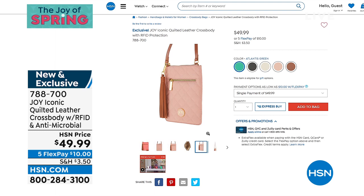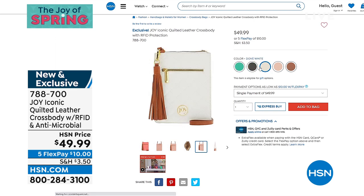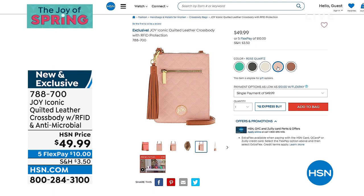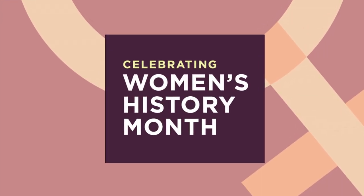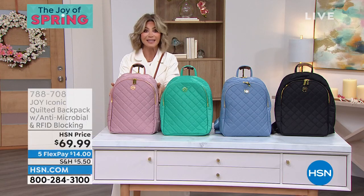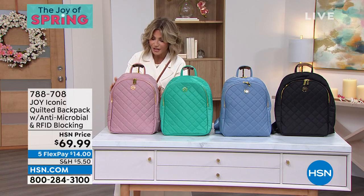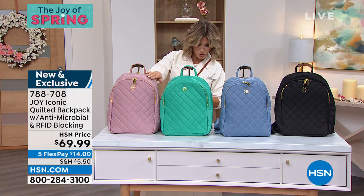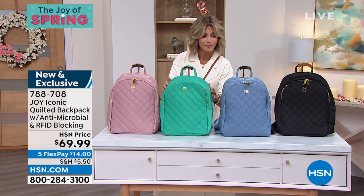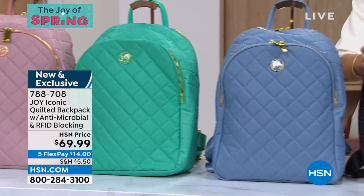We have something brand new, ladies — I can't wait to share this with you. It's travel time. The kids are out, we're going to be going to a lot more places. They've got camps to go to. Take a look at this quilted backpack. Is this not the cutest bag? It's all quilted but not embossed quilting — it's all done with stitching. We'll take you through all the details. How easy it is to carry, how chic it is. We have it in rose quartz, Atlantis green, denim, and classic black. All solid gold hardware.